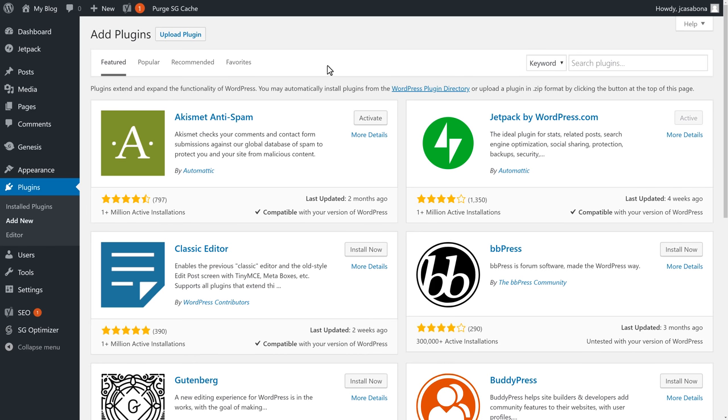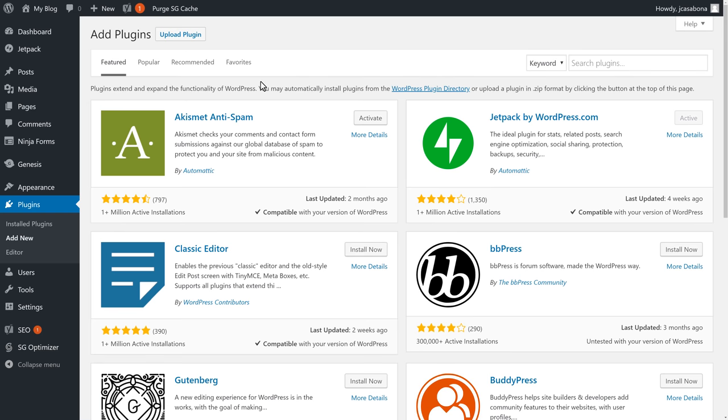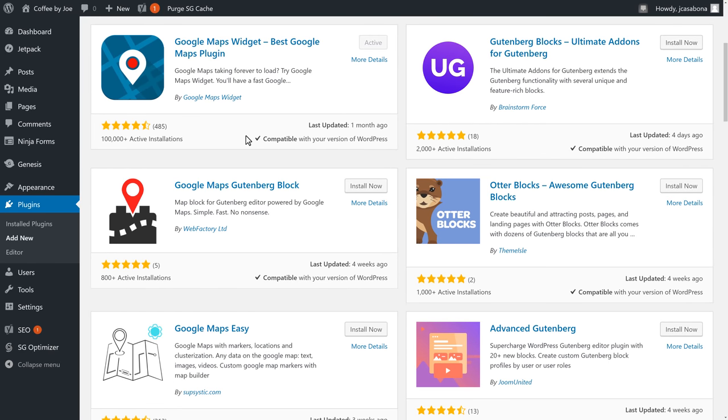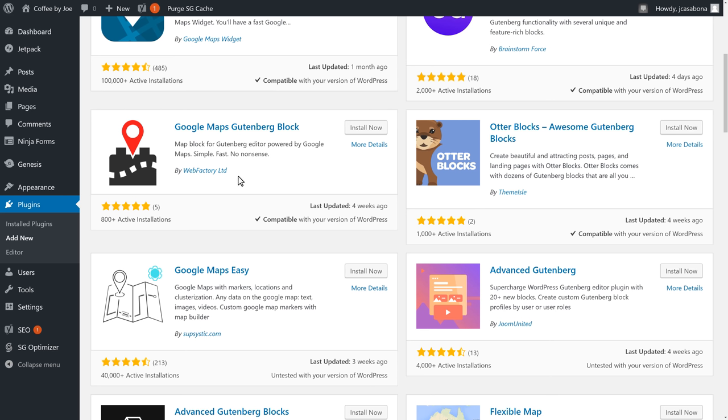There are two more plugins we want. One is a contact form plugin so visitors can easily reach out and email us. I'm a big fan of Ninja Forms — it's free, very easy to use, and the pre-installed contact form is usually all we need. We'll search Ninja Forms, click Install Now, and Activate. Finally, because our cafe is a brick-and-mortar store, we want people to easily find it, so we're going to get a Google Maps block plugin — specifically the Google Maps Block by Web Factory Ltd. We'll install and activate that now.